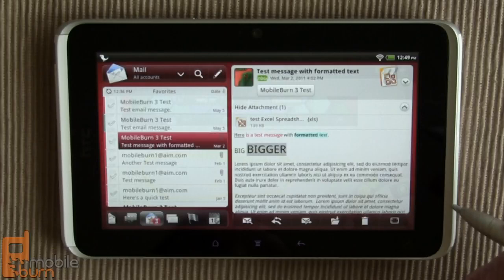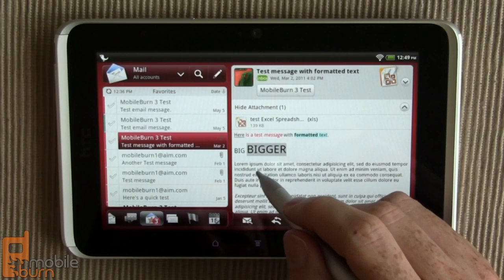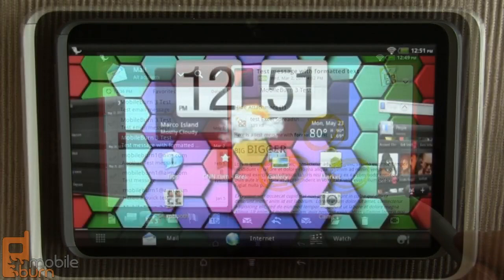Another thing: when you have the pen — which isn't included by the way, it costs $80 in the US version, though it does appear to be included in most European and Asian versions of the Flyer — you can just start writing on the screen and it will automatically pull up that note-taking annotation facility, so you don't actually have to go through the menu and select it.